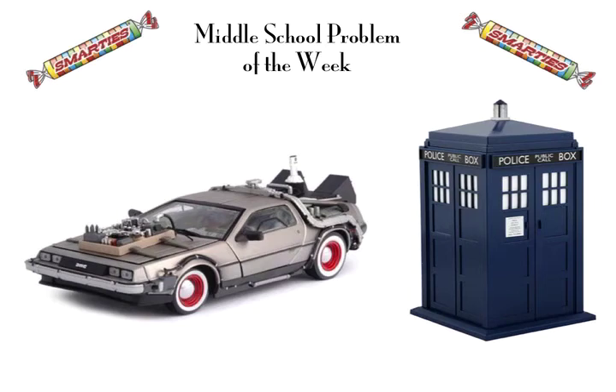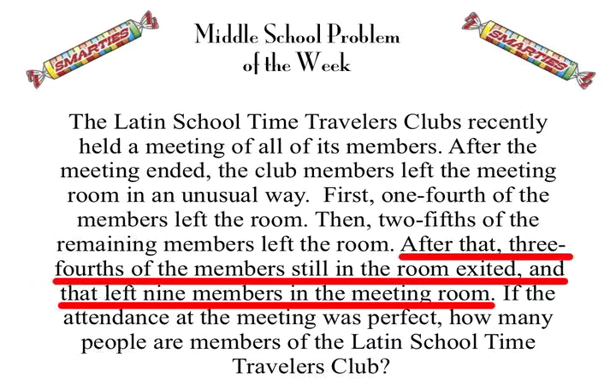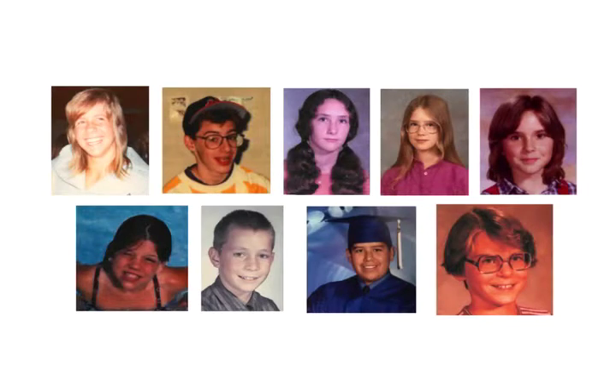The time travelers have left their vehicles parked outside for a visit this year. We're going to start this problem by looking at the final clue first. It says that nine people were left after three-fourths of the remaining members left the room. And here are the nine people.